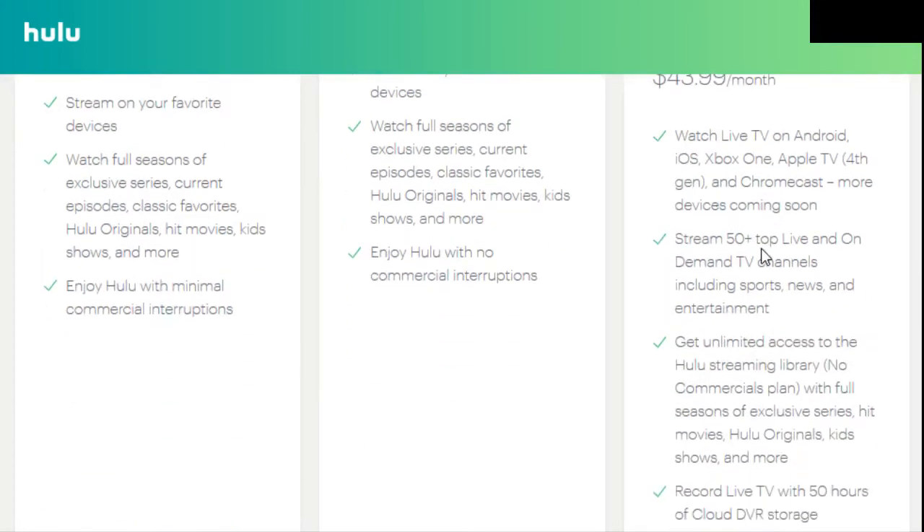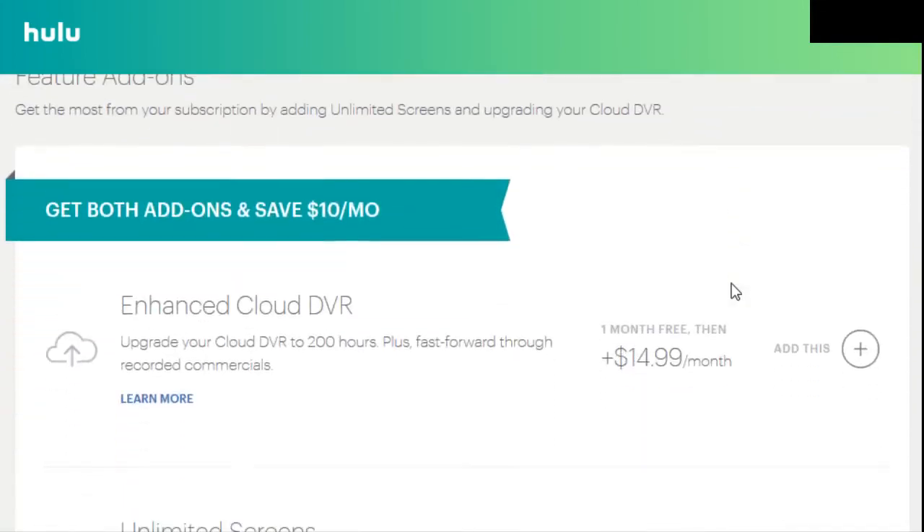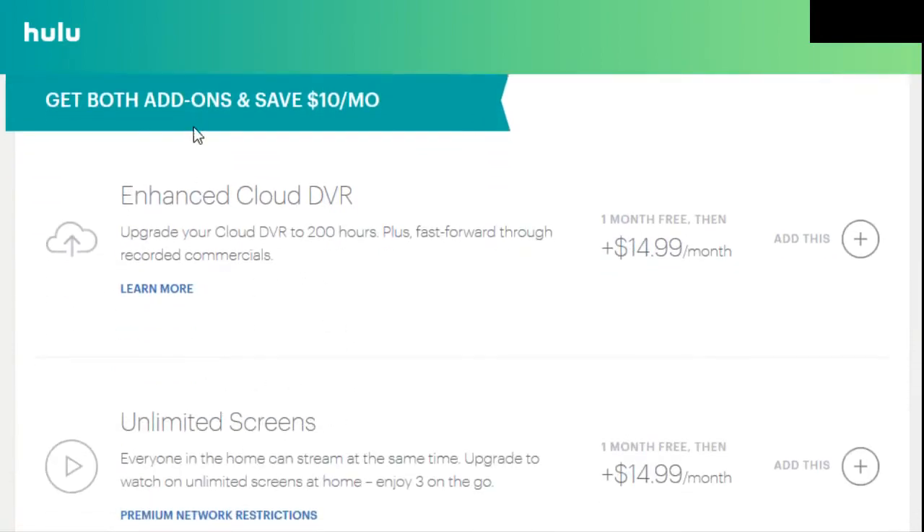Some other add-ons you can get are enhanced cloud DVR as well as unlimited screens. If you get both of these it's going to save you $10 a month, so it'll be $20 for both instead of $14.99 a piece. You should probably get both just to get that savings unless you really know you don't want one of them. The enhanced cloud DVR upgrades your cloud DVR to 200 hours from the base 50 hours — something you might want if DVR is something you use a lot or have a lot of people recording different shows.